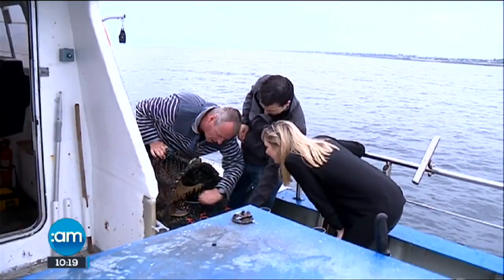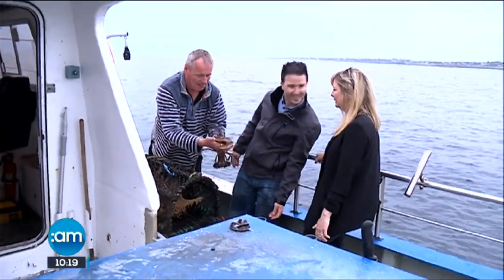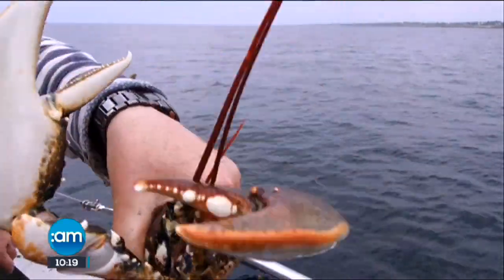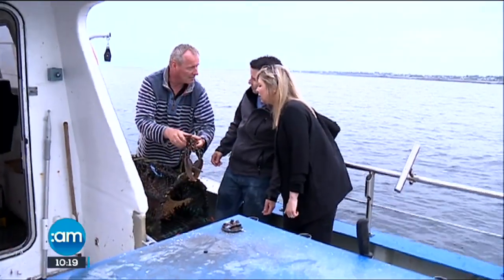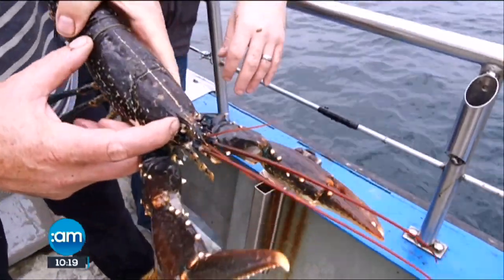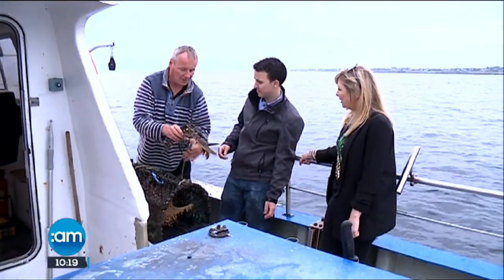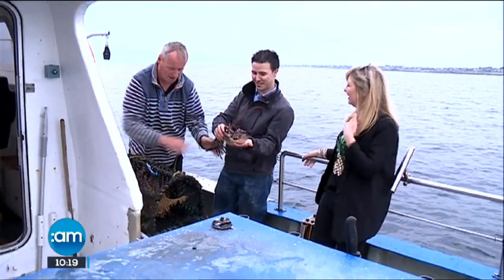Here we go — we got a fine Galway Bay lobster! It's a male, as you can see underneath — it's got its little claspers, whereas females have little feelers. It's definitely the right size to keep. It has to be a minimum of 80 millimeters across from the eye socket to the end. That's a fine lobster — we'll give this to the chef. You're going to cook him this evening? Definitely!